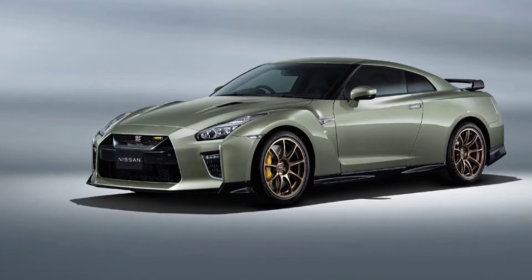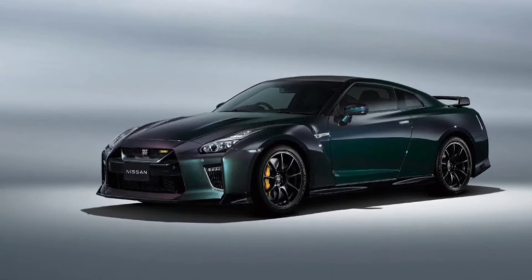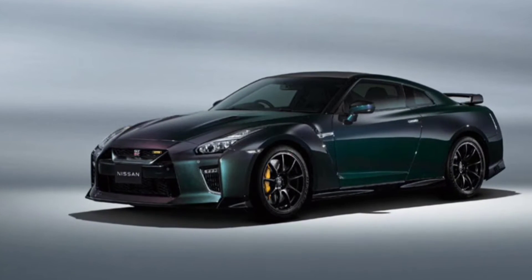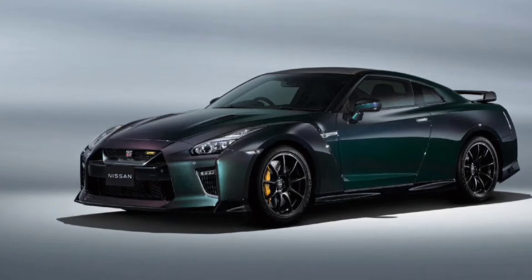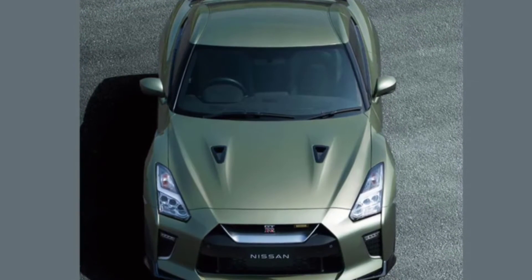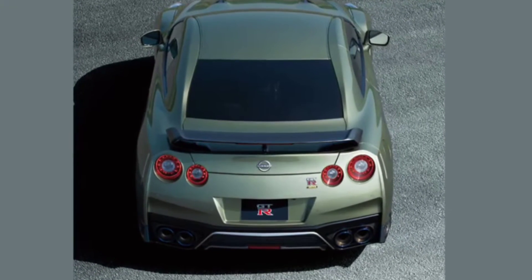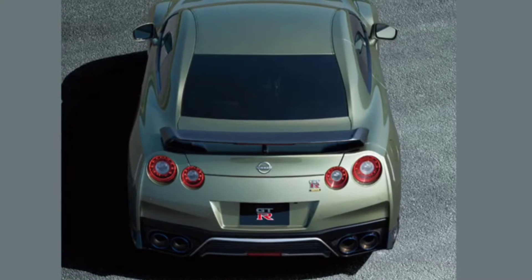Nissan quietly revealed a special edition GT-R overnight in Japan. The new T-Spec edition will feature two new colors and a range of updated features. This is not a brand new model, but rather another update for the R35 Nissan, which has been kicking around the US for more than a decade.